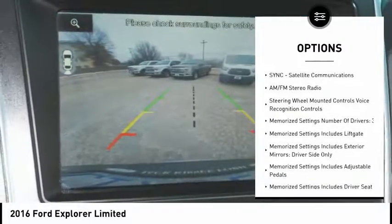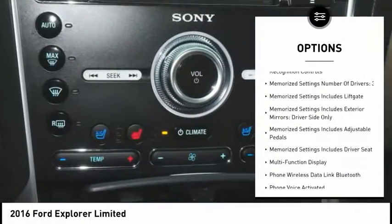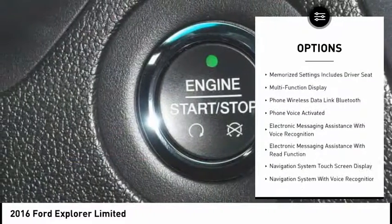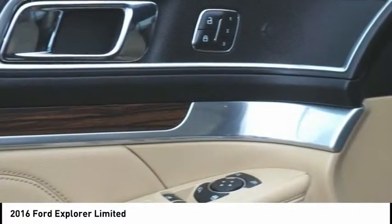Remote engine start, backup camera, keyless entry, heated seats, power lift gate, stability control, air conditioning, Bluetooth, navigation package.